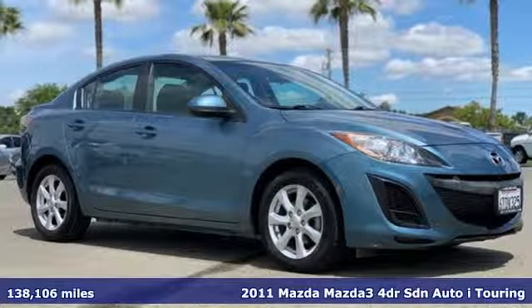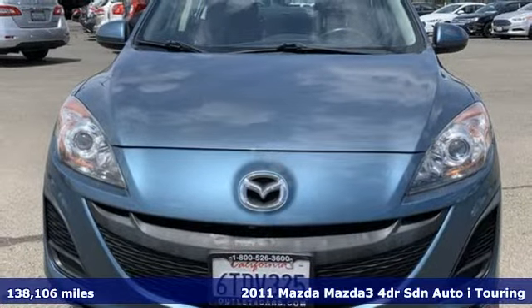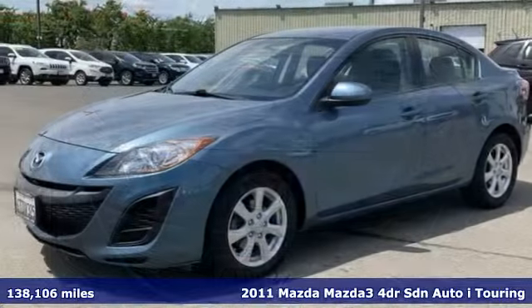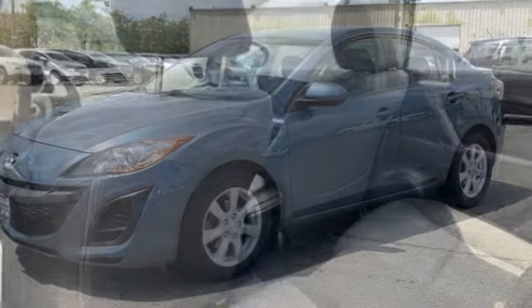It's a certified 2011 Mazda 3. With Mazda, driving's what matters most. It comes with all the amenities you need: auxiliary audio input, multifunction steering wheel, air conditioning.